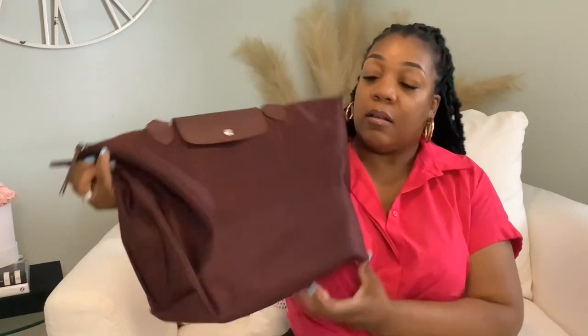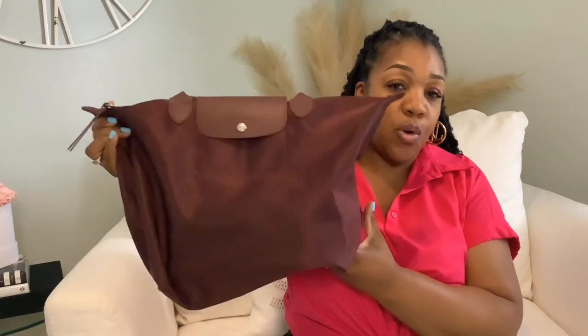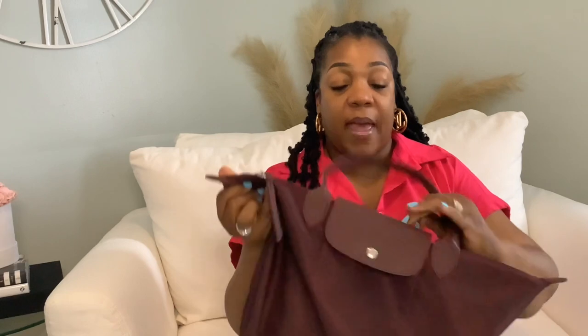So this next item is from Longchamp. This is the Longchamp Le Pliage tote bag in a size large. I didn't plan on buying this, but once I saw that they had an outlet there, it was something that was on my list because I needed a new work bag. I got this color, which is a deep burgundy — really nice because it's dark enough to hide if anything gets on there, but the color is just so rich. It was different from the black with the brown, which is originally what I was going to get.